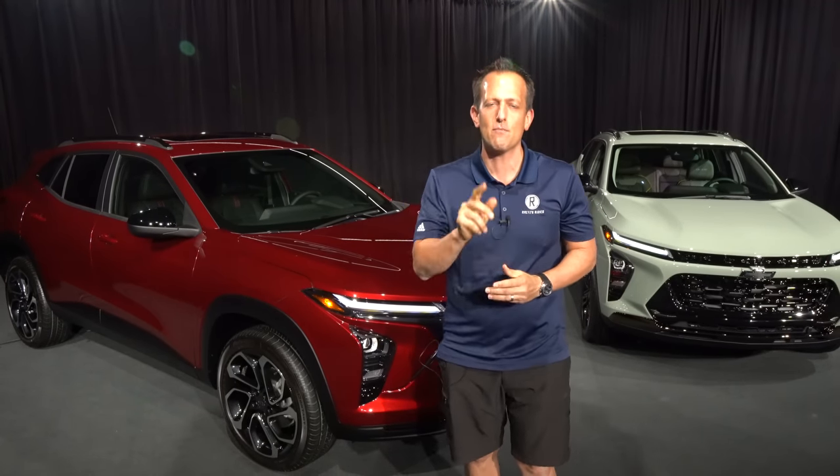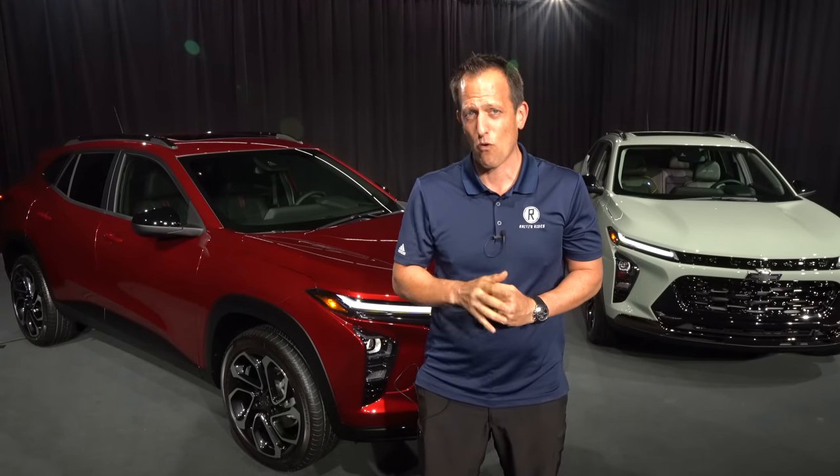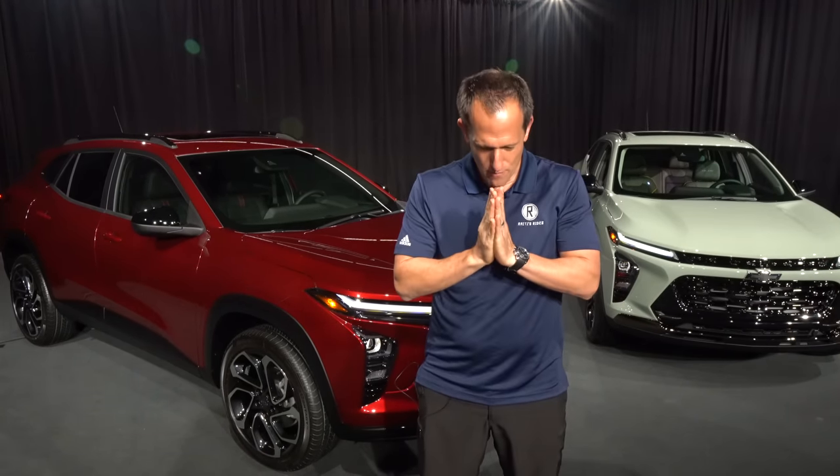If you're new to the channel on your way out, hit that subscribe button — I promise it's worthwhile. Come back for more. If you are a subscriber, thank you for being part of the Rady's Rides family. We definitely got to thank Lori for working that camera like a champ. Show her some love in the comment section. Just like always, I'll see you on the next ride.